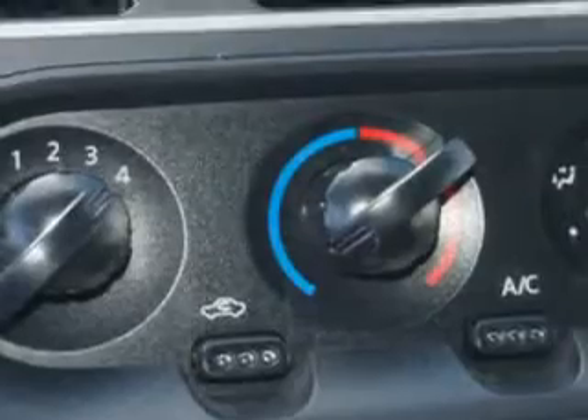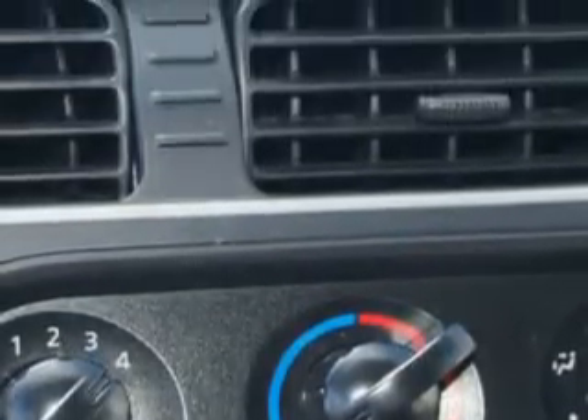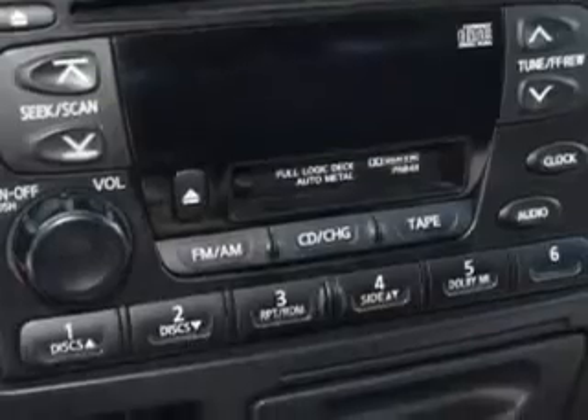Cloth upholstery, exterior mirrors power, power door locks, roof rack, and much more.